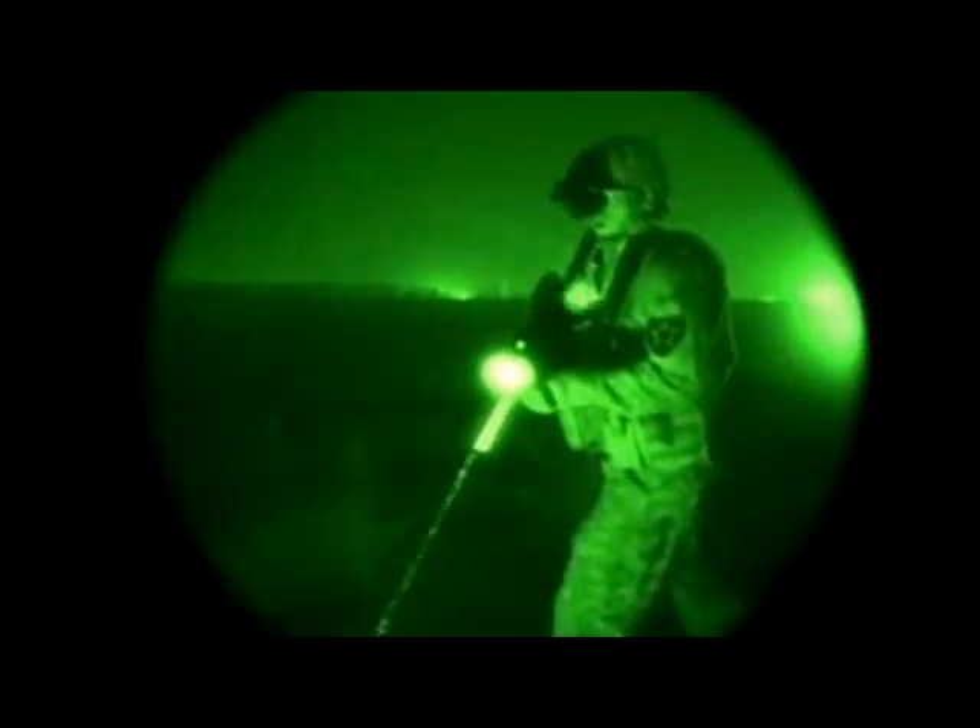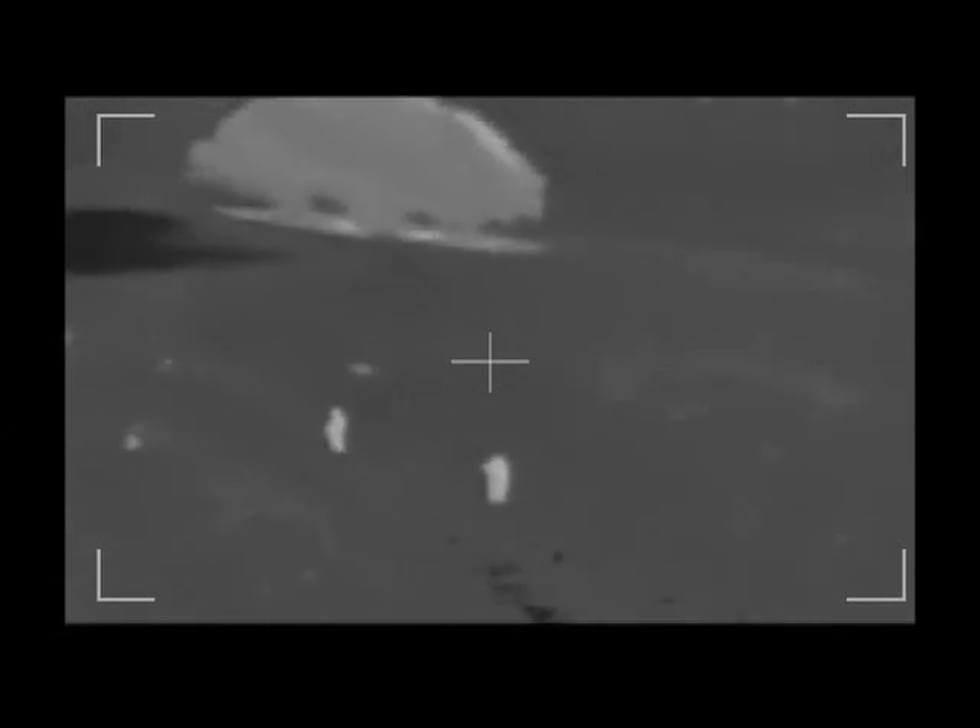Quite often, military operations take place at night, and high-quality aerial intelligence is just as vital for troops on the ground. GPS-based control means the Scout is fully capable of flying at night and beyond the line of sight. An optional thermal imaging camera can capture video and still images during nighttime operations.